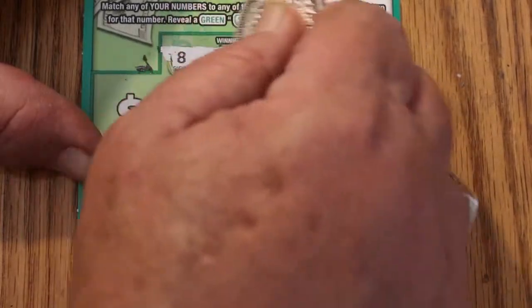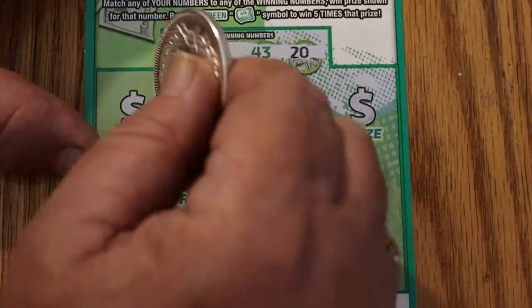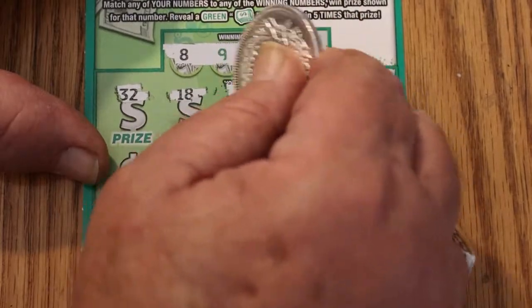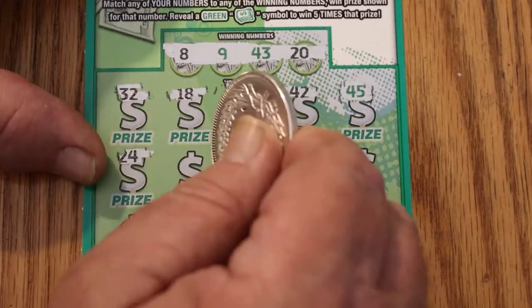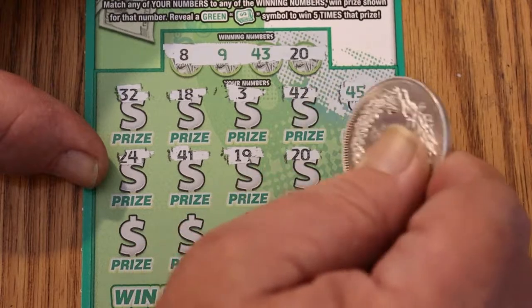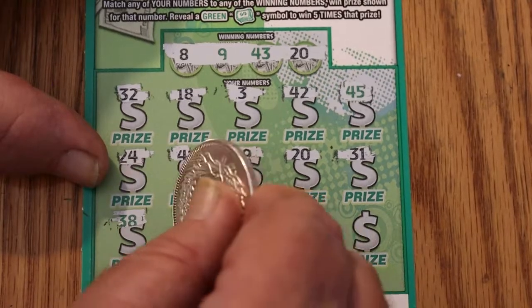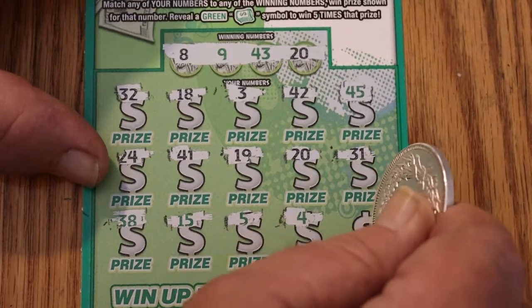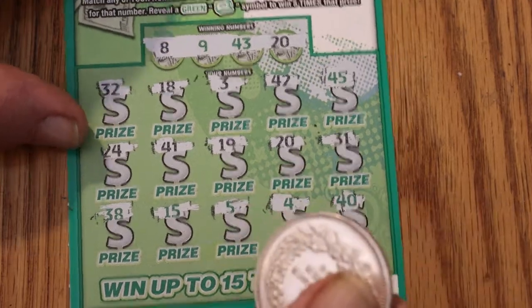Numbers on the next ticket: 8, 9, 43, and 20. Then 32, 18, 3, 42, 45, 24, 41, 19, 20, 31, 38, 15, 14, 4, 40. Okay, that's two down.